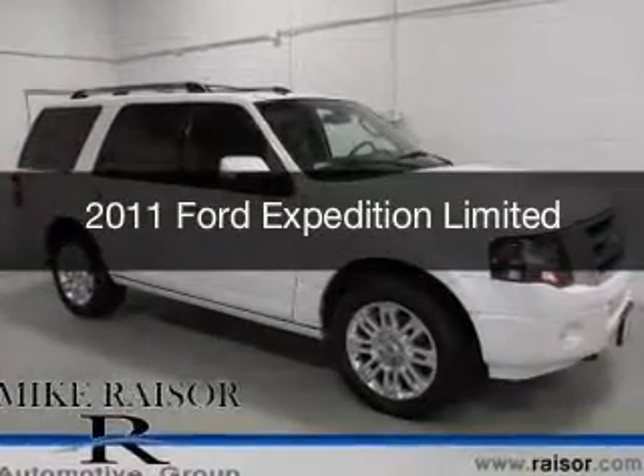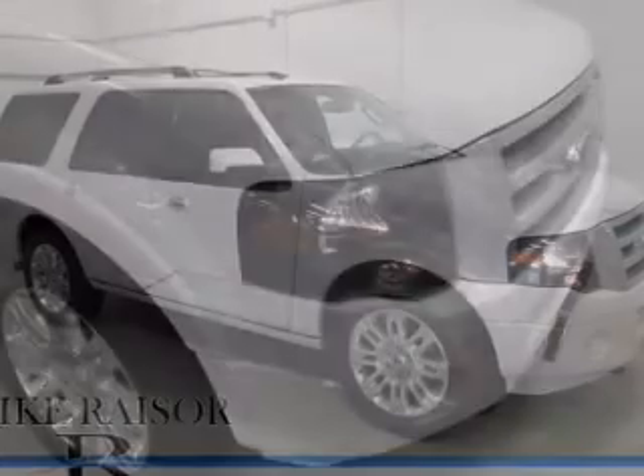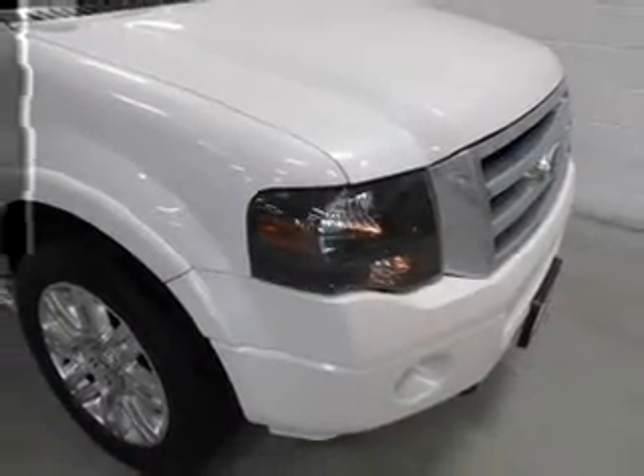This is a used 2011 Ford Expedition. It's powered by four-wheel drive, a 5.4-liter eight-cylinder engine, and a six-speed automatic transmission.